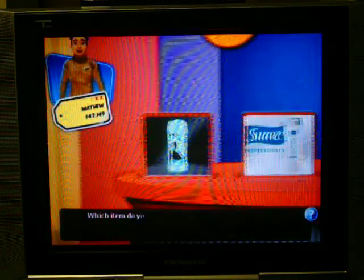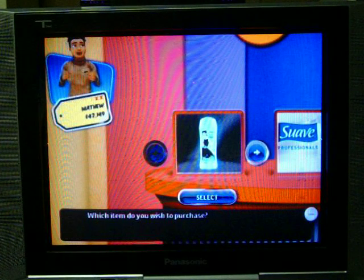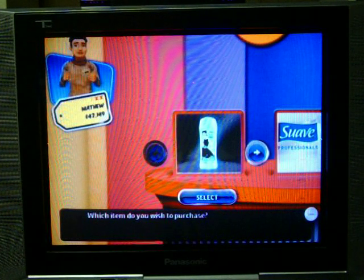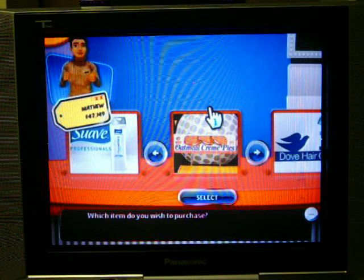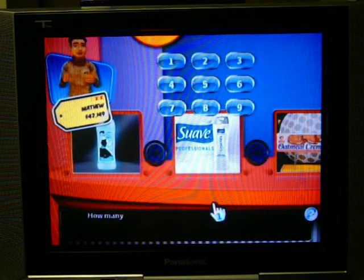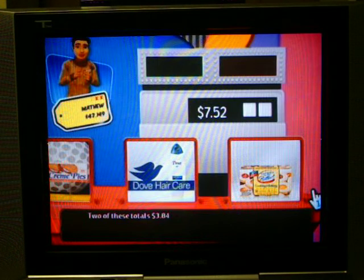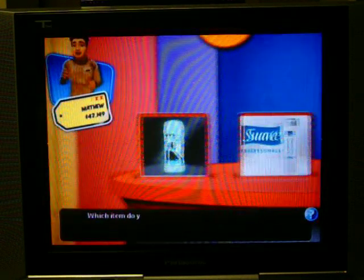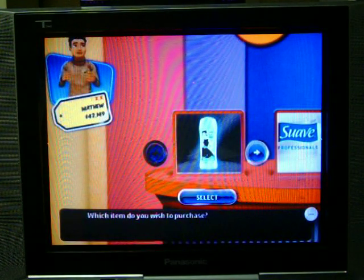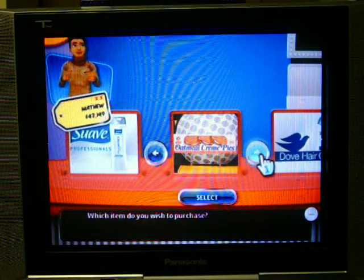Select another item. Let's do the Suave. How many do you want? Let's try two again. The Suave is worth $1.92 — that's cheap. For a grand total of $11.20. Select another item.